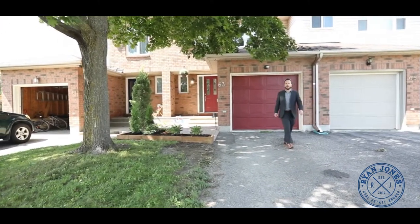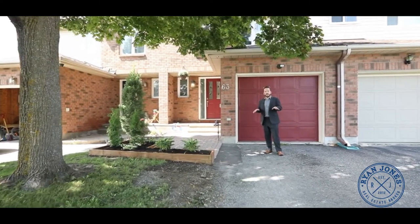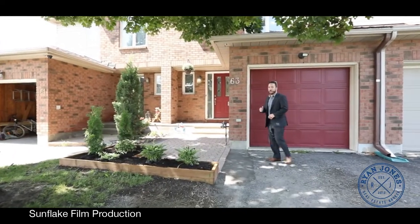Hey everyone, Ryan Jones with Coldwell Banker First Ottawa here today to present 63 Cedar Rock Drive. With well over 1,700 square feet of finished space and no direct rear neighbours, it's not going to disappoint you. Let's go take a look.